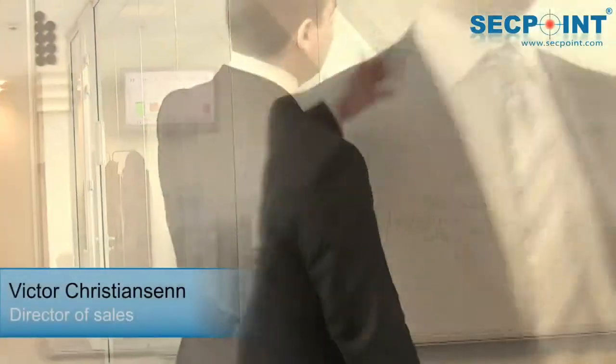Hello, my name is Victor Christiansen and I'm the director of segpoint.com. We are an IT company that has specialized in IT security for more than 10 years. Using the know-how we have obtained in this period, we can deliver the best IT security products for protection and security auditing.